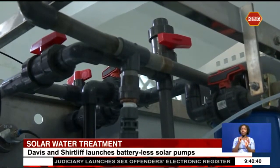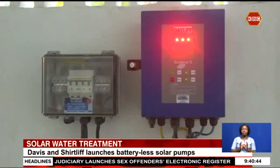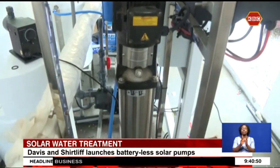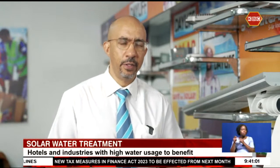Water scarcity, a growing population and industrialisation have been pushing up demand for water treatment. But the high cost of electricity remains a challenge for users, hence the need for innovative water treatment solutions. With challenges in finding available sources of fresh water, increasingly people are turning to sources of water that traditionally they would not have relied on.